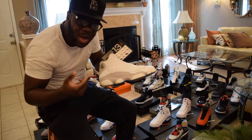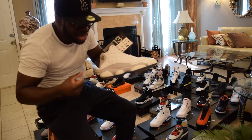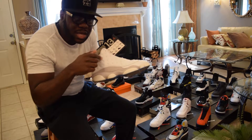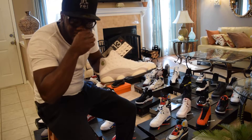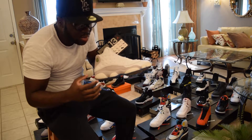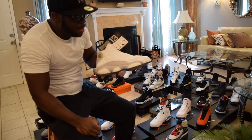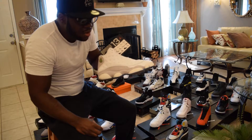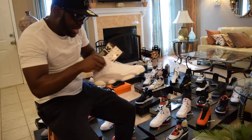We got some 13s right here — I call them 'ice on white.' I don't think they had an official nickname, but I believe these and the gray toe 13s came out on the exact same day. I call those the cranberry 13s. I had the dark gray toes but they got stolen from me.